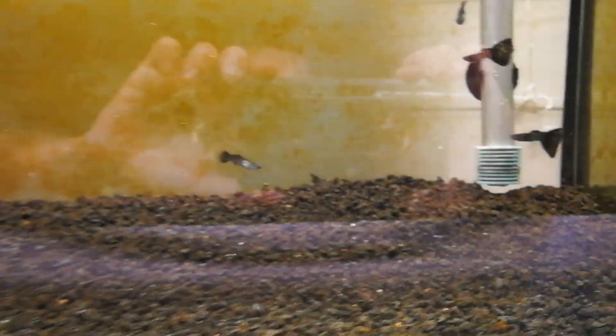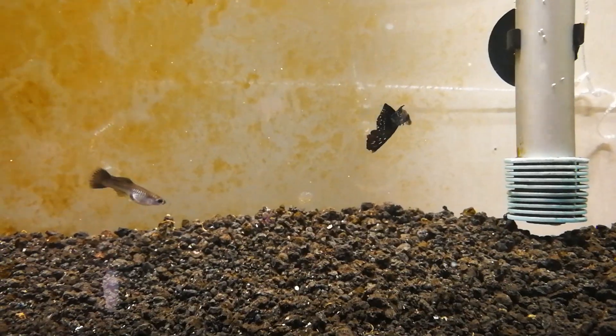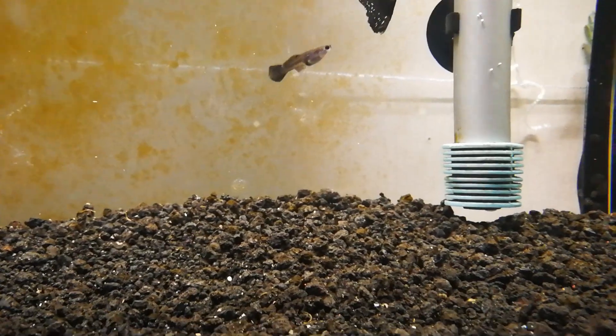I need to stay close to the glass or else we're going to get ridiculous glare from this white table — I need to get a black tablecloth or something.